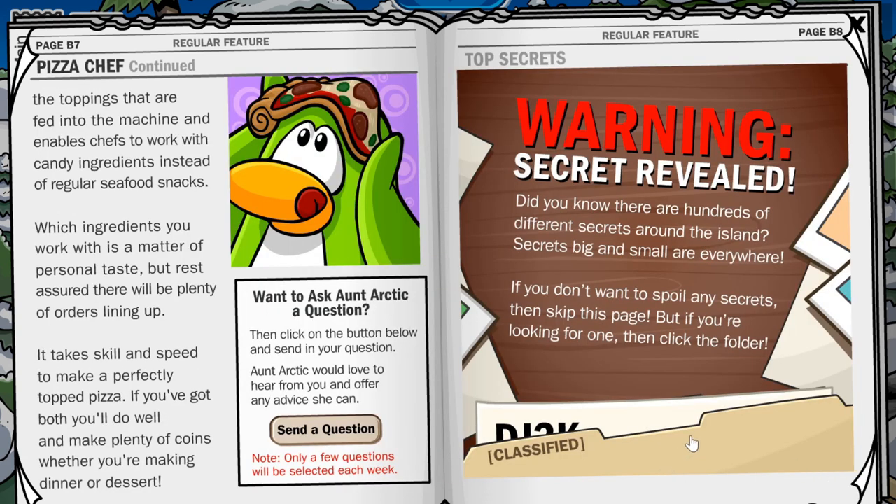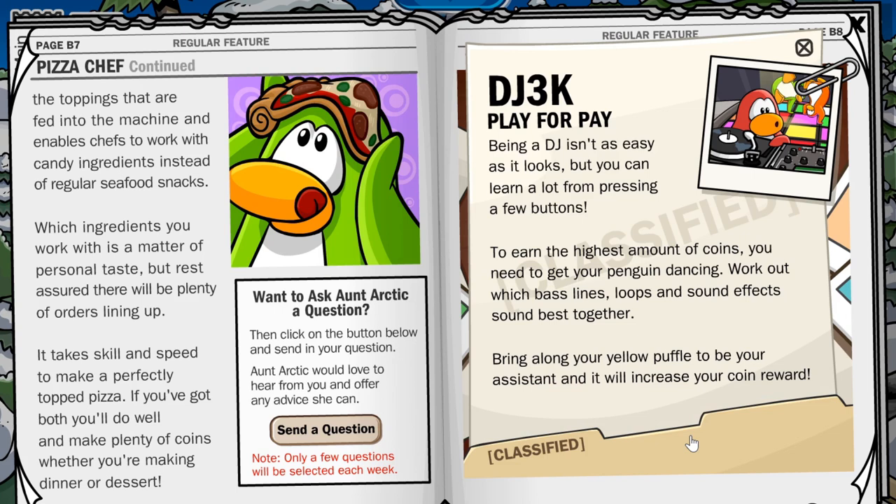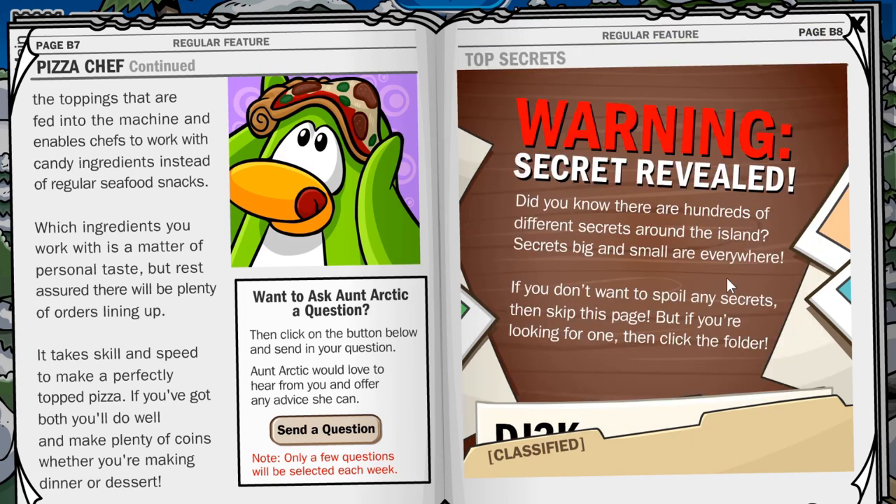Let's check out this classified secret — 'Play for Pay.' Being a DJ isn't as easy as it looks, but you can learn a lot from pressing a few buttons. To earn the highest amount of coins, you need to get your penguin dancing. Work out which bass lines, loops, and sound effects sound best together. Bring along your yellow puffle to be your assistant, and it will increase your coin reward. I kind of forgot the yellow puffle was actually in that game.